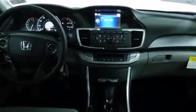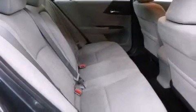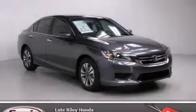With an EPA estimated rating of 36 miles per gallon on the highway, its fuel efficiency will save you time and money. Please call today to reserve this vehicle for a test drive.